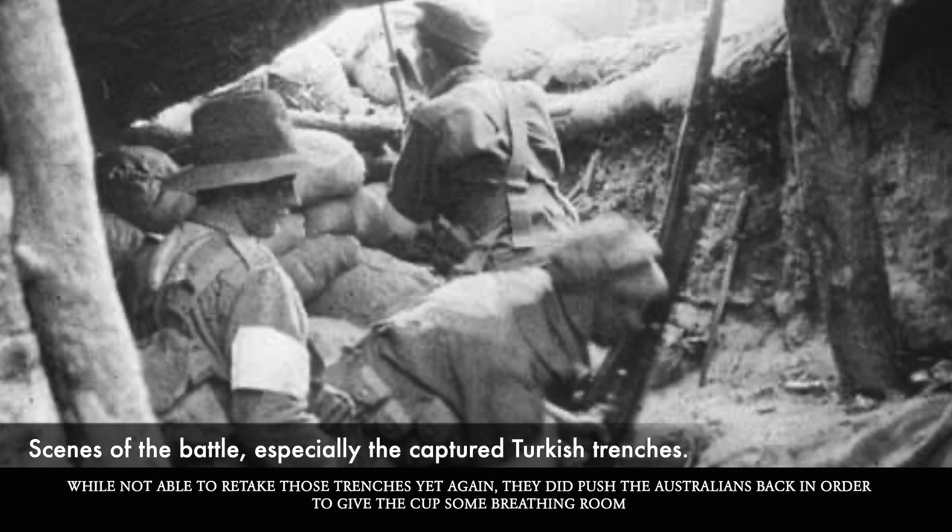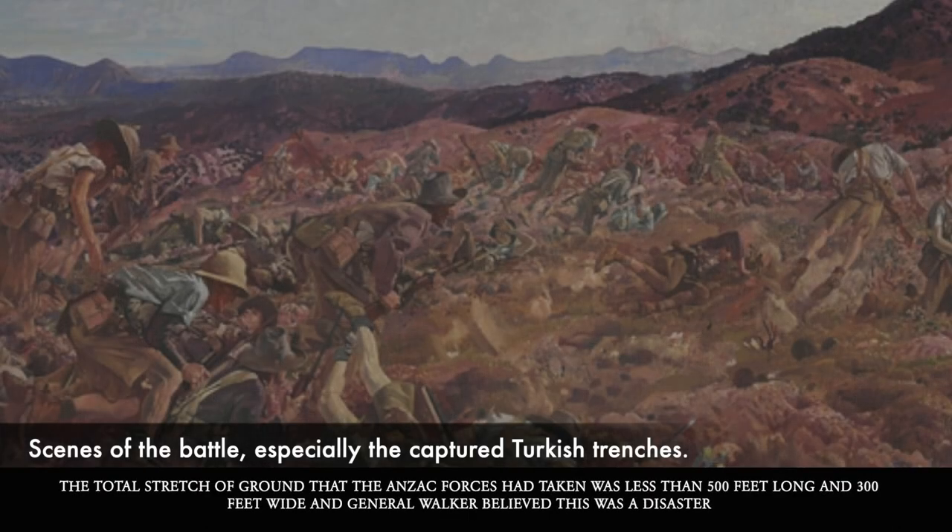While not able to retake those trenches, the Turks did push the Australians back a bit in order to give the Cup some breathing room. The total stretch of ground that the Anzac forces had taken was less than 500 feet long and 300 feet wide, and General Walker believed this was a disaster.